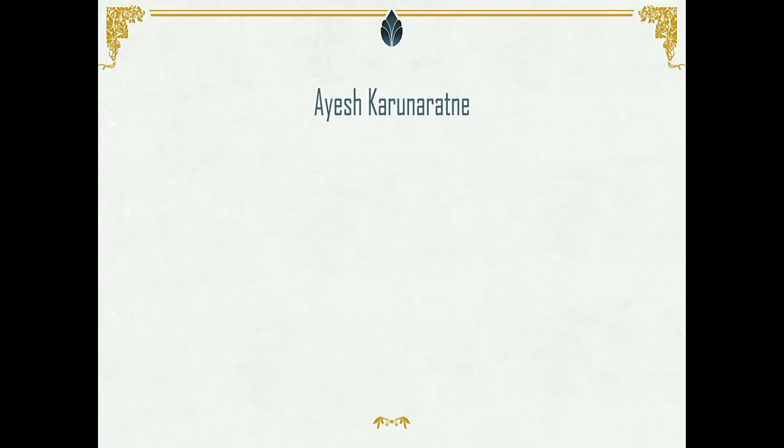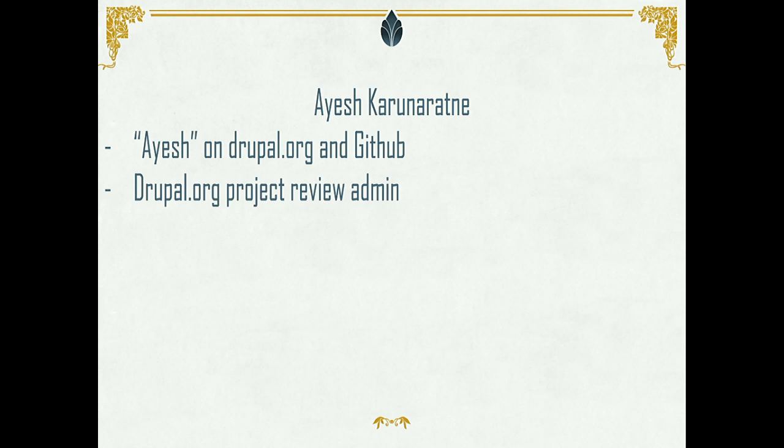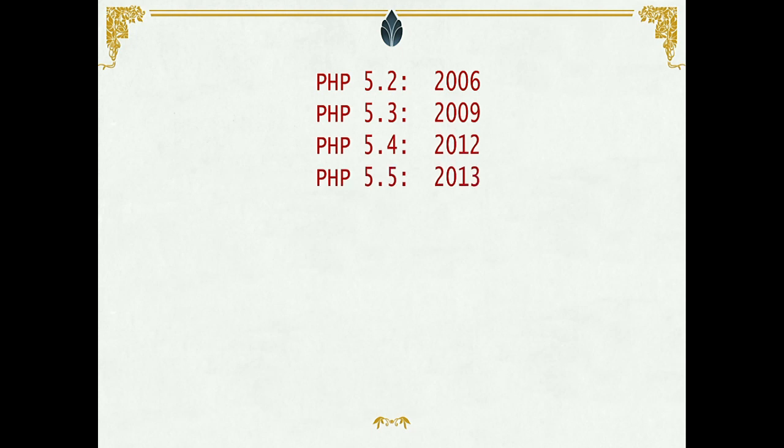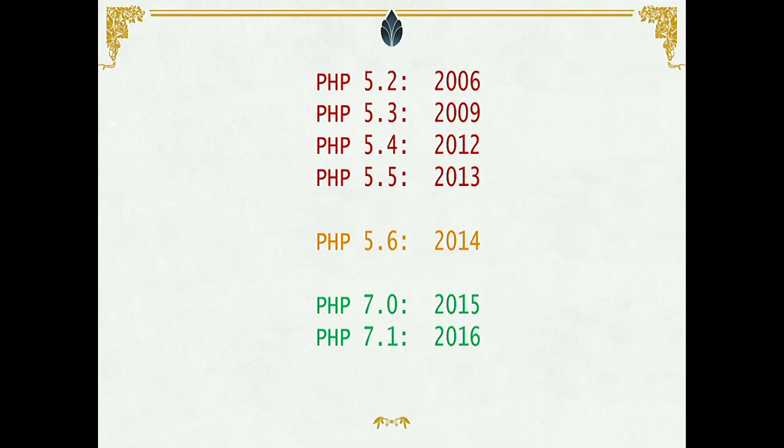My name is Ayesh Karunaratne. I'm from Sri Lanka. I work mostly in Drupal. Coming to history: PHP 5.6 was released back in 2006, 5.3 in 2009, 2012, and PHP 5.6 in 2014. Right now PHP doesn't really support new features, so you're stuck with PHP 5.6. You get security fixes for some time, but not for long, so you have to move to PHP 7. It was released in 2015, and PHP 7.2 is coming in about one and a half months. This presentation will cover some of those features.